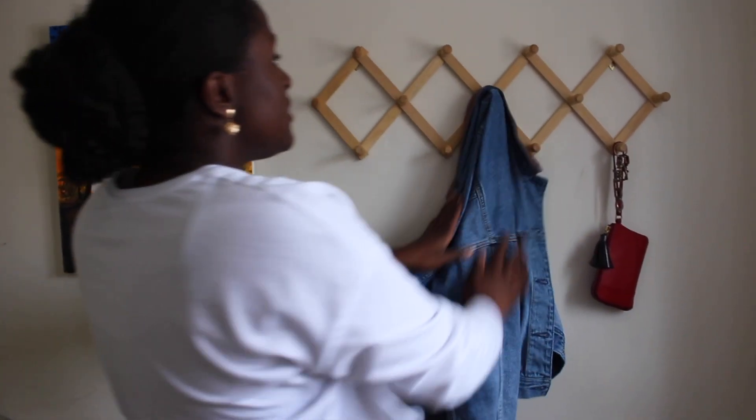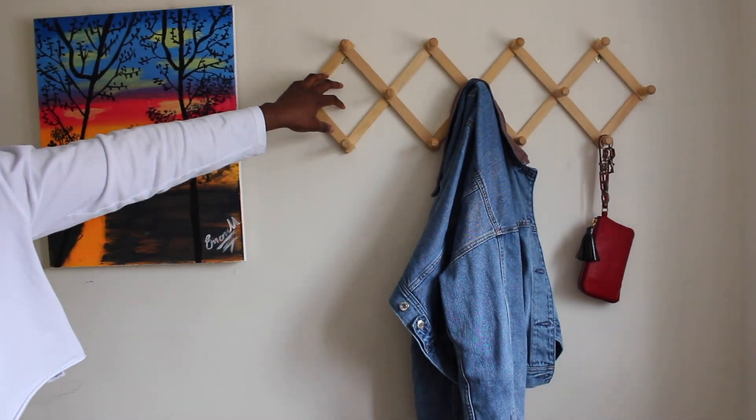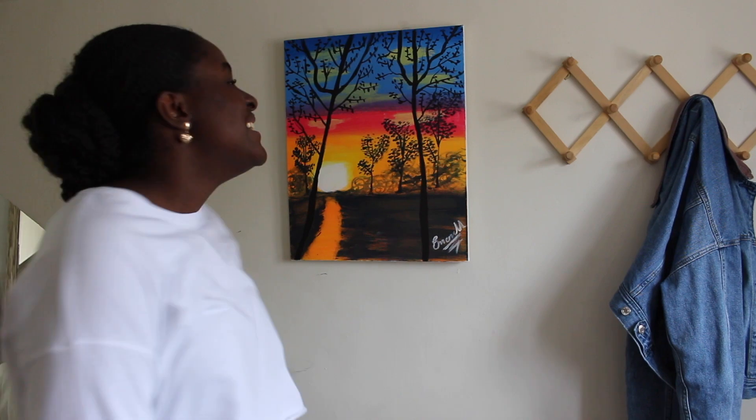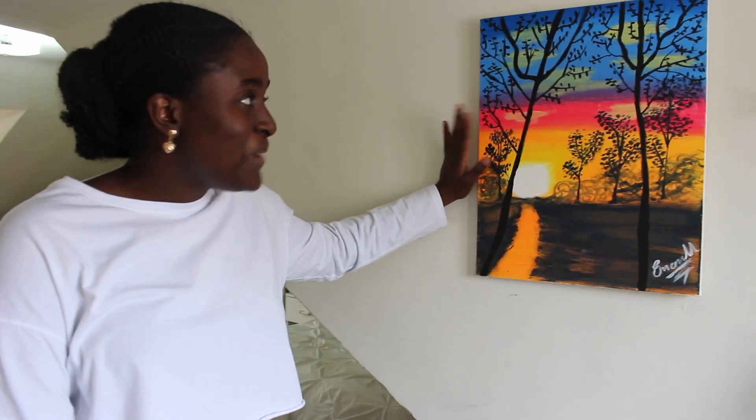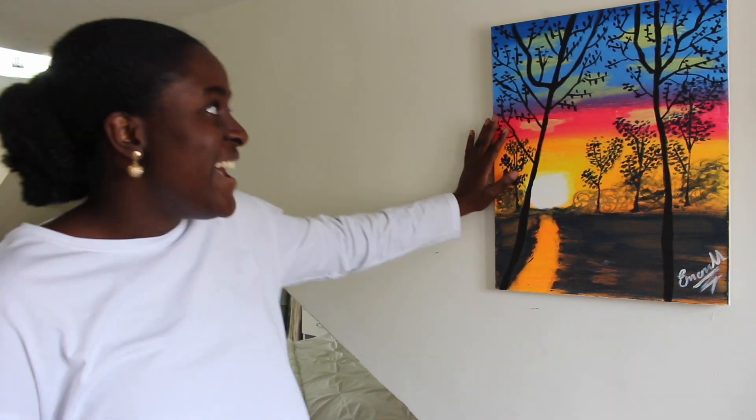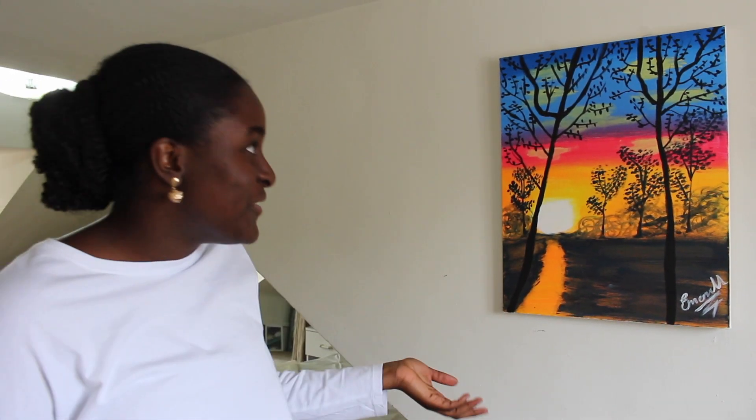I actually got this coat rack from my sister's best friend — I don't know where she bought it from, she just wanted to give it away so I took it because it was cute. And this is actually a painting that I painted — it's my first painting ever. I never painted before; I went to a painting class and got this done, and I'm very proud of it. So I just hang it right by the door because I really like it.